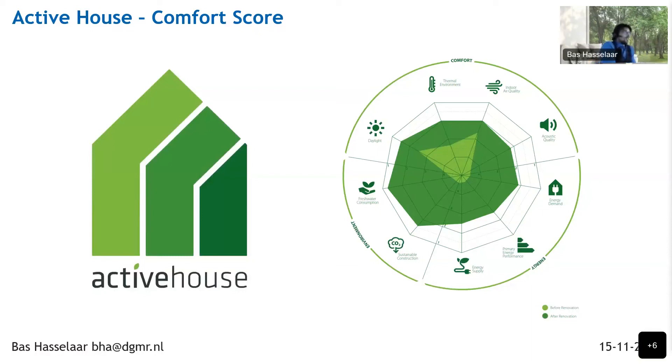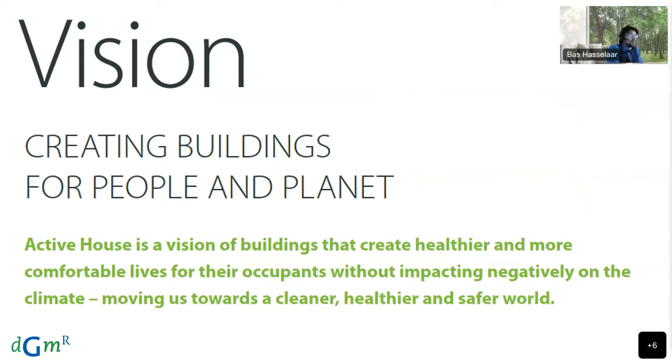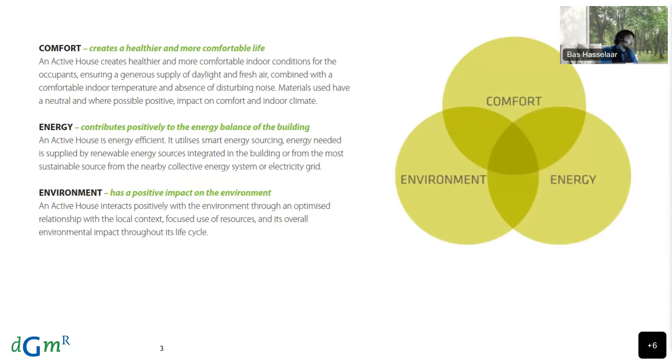Good afternoon everyone. I've been asked to elaborate a little bit on Active House and the Active House comfort score. I will go through my introduction a little bit quicker because it has already been presented by Yves Lambert and also by Marco. Active House is a vision for creating buildings for people and planet, focusing on three aspects: comfort, energy, and environment. The idea is that an Active House creates healthier and more comfortable indoor conditions for the occupants, with plenty of daylight, fresh air, good indoor temperature, and the absence of disturbing noise.